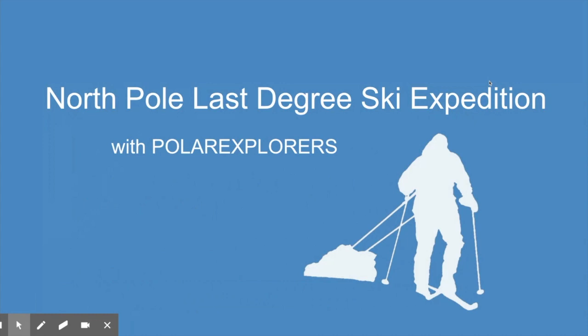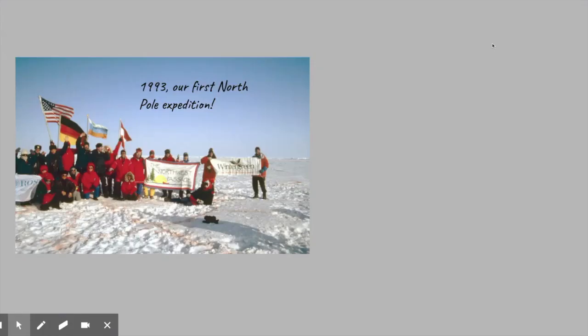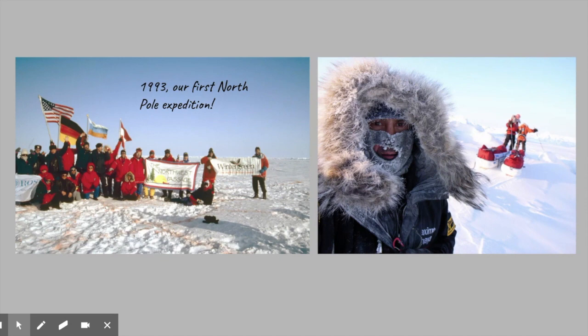Hi everybody, it's Annie from Polar Explorers. In this video we're going to give you a primer about the North Pole Last Degrees Ski Expedition. It is an incredible adventure and we love the North Pole. We've been going there since 1993 — that's a picture of us on our first North Pole Expedition — and everything about it remains exciting, unpredictable, challenging, and so much fun.